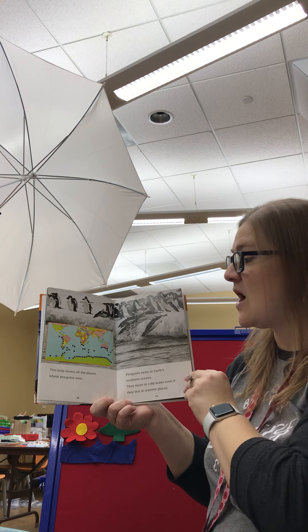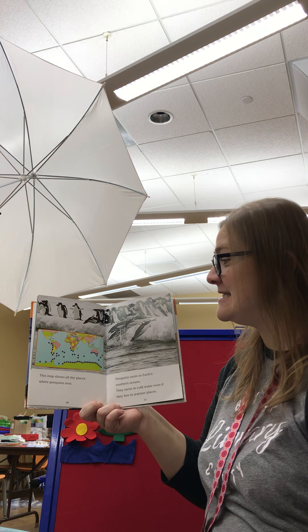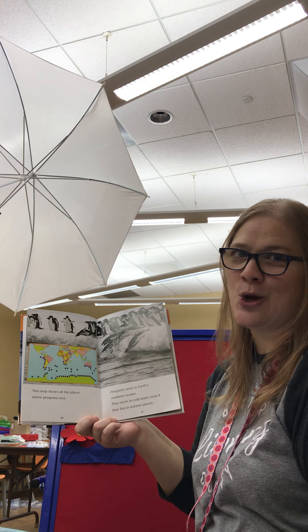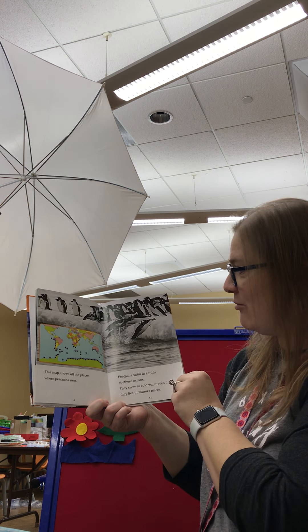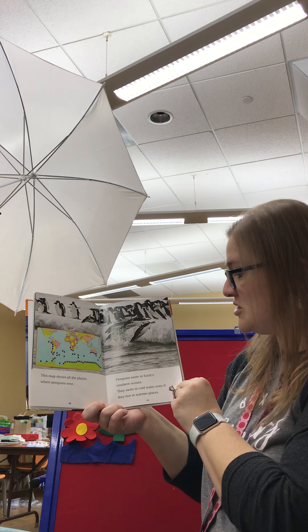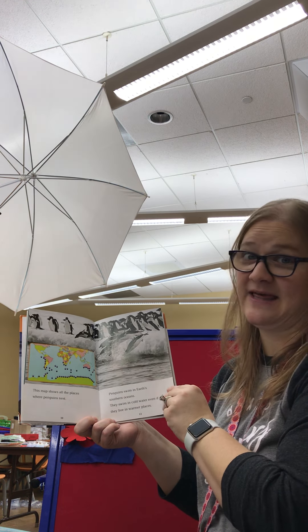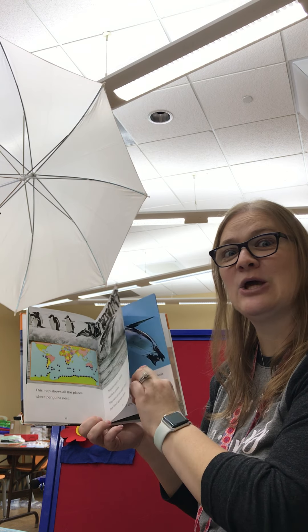This map shows all the places where penguins nest. And if you look here, we're right here. So penguins don't nest where we live in North America. Penguins swim in Earth's southern oceans. They swim in cold water even if they really live in warmer places. The water is still really cold.